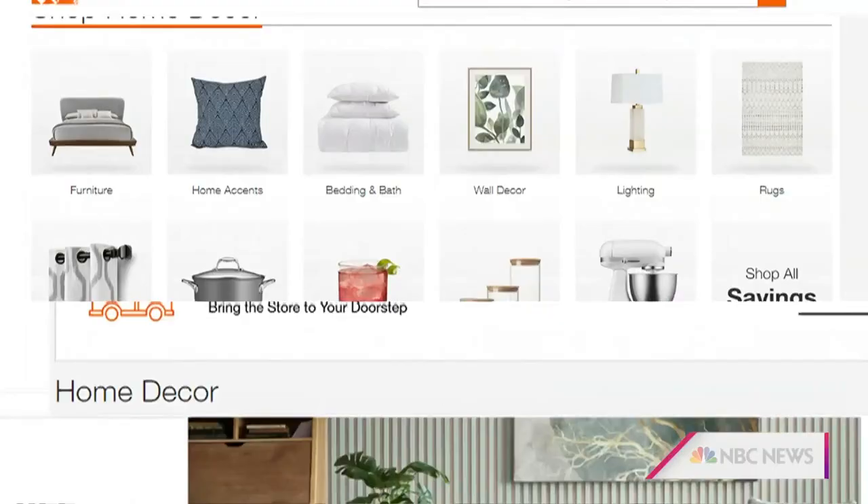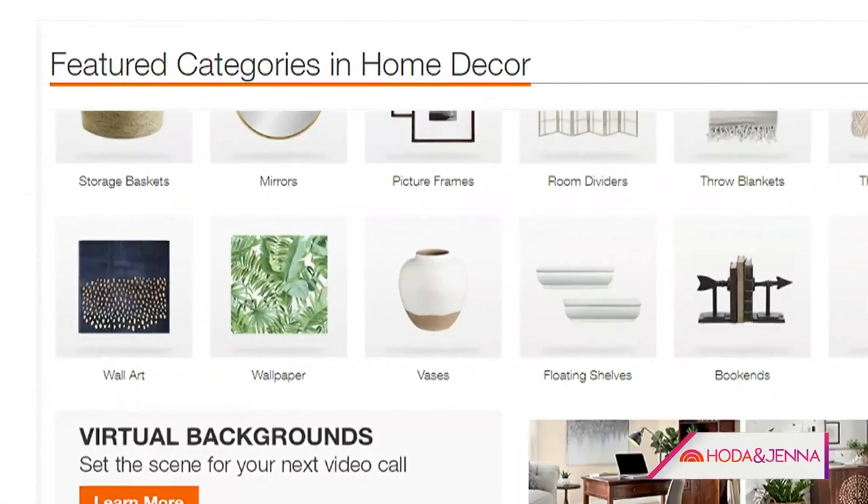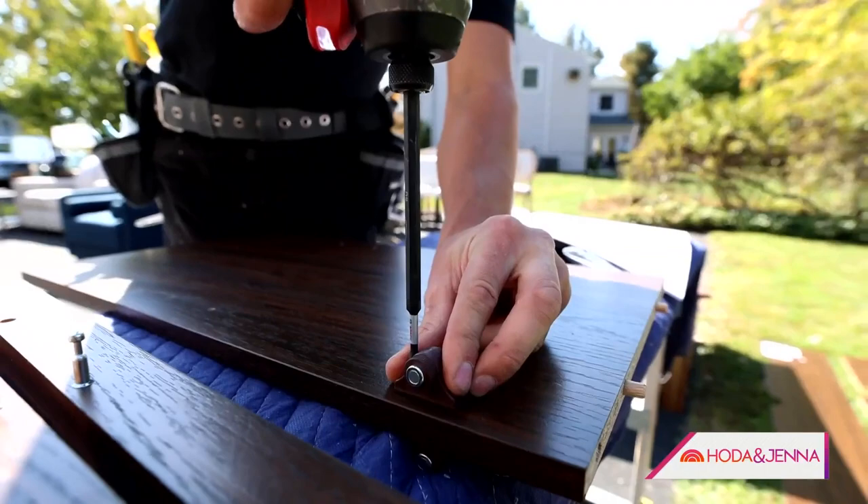Let's go shop home decor at homedepot.com — there's a ton of stuff. Starting with furniture, Nathan picks a sofa he likes for its updated traditional feel, along with wall decor like mirrors and artwork, wallpaper, and arranges for lots of deliveries and assembly.